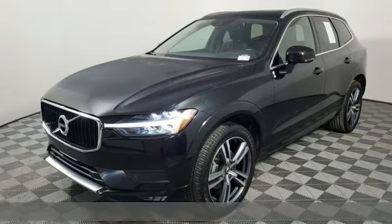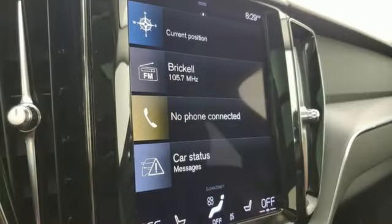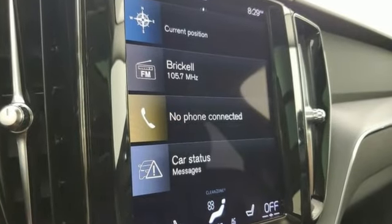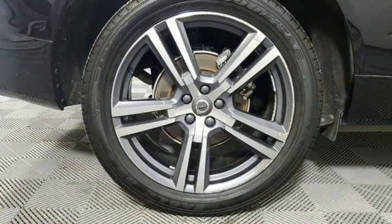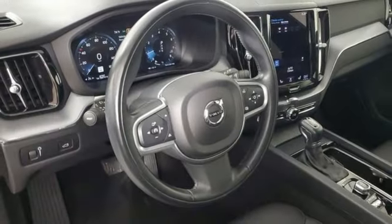Features include intercooled turbo inline four-cylinder engine, gas pressurized shocks, streaming audio, Wi-Fi hotspot, dual zone climate control, and rear parking sensors.